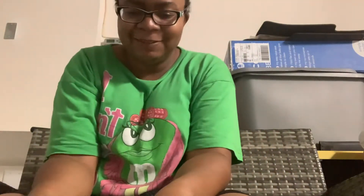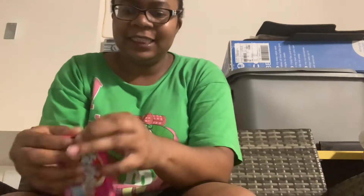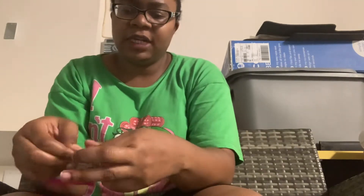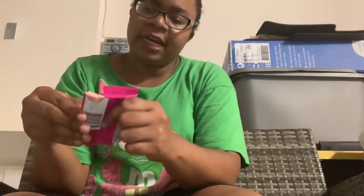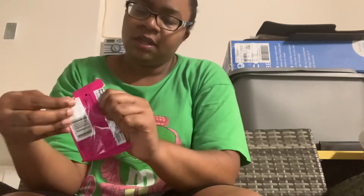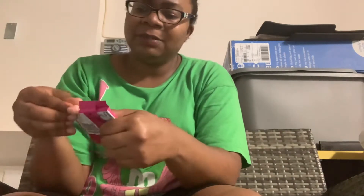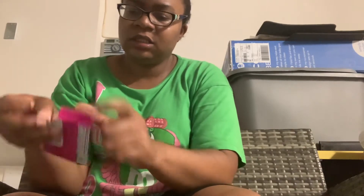Hey everybody, welcome to another review. Today I'm actually going to review this KitKat Fruity Cereal — kind of like Fruit Loops, I guess. You can find this at CVS or at Walmart if you are aching to try it. I actually kind of threw my schedule away, so I'm just posting whenever I want to post. Here's what it looks like.